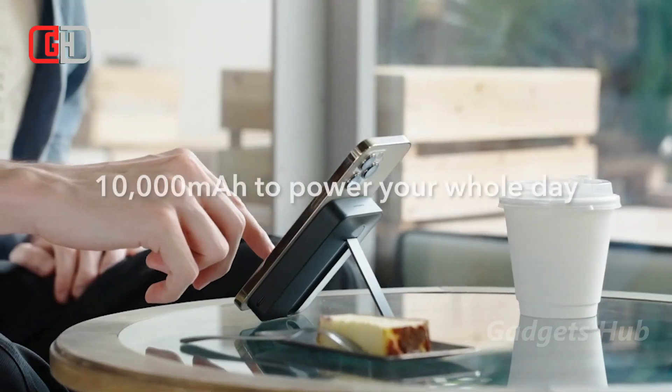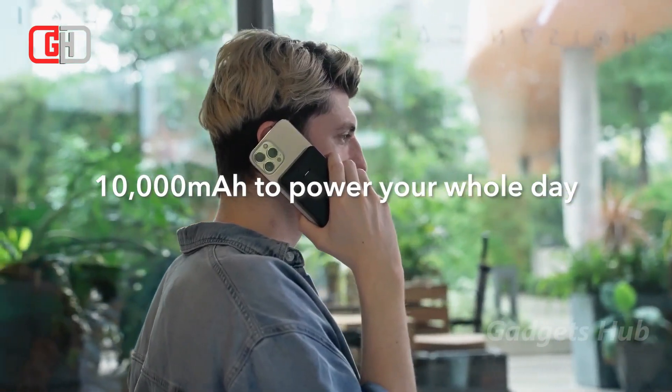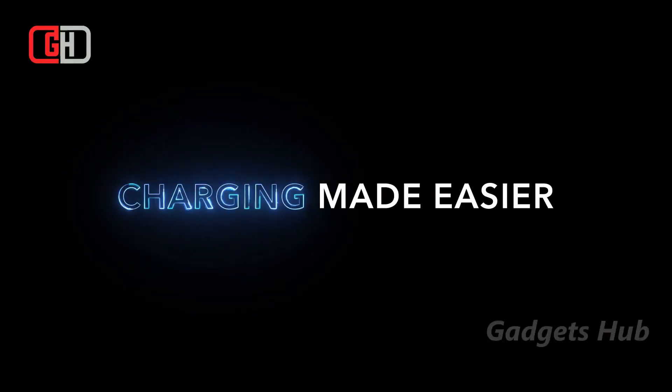Get ready to power up in a snap and stay connected while you're on the move with the Halilock 10 Wireless Power Bank from ESR Gear.